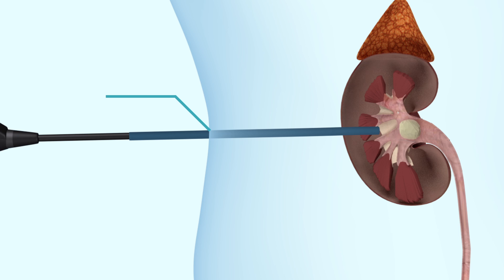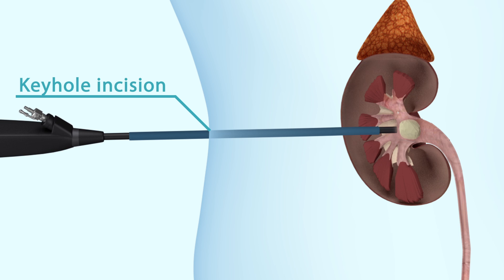The operation can be carried out either with a standard keyhole incision or a mini incision that is much smaller in size. Your surgeon will discuss with you that particular circumstance.